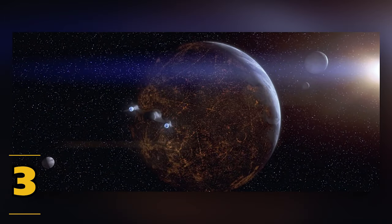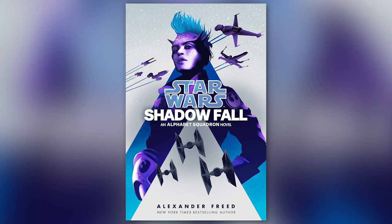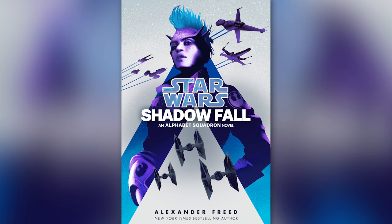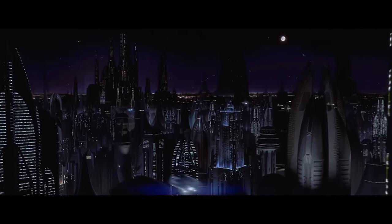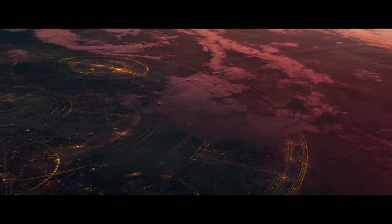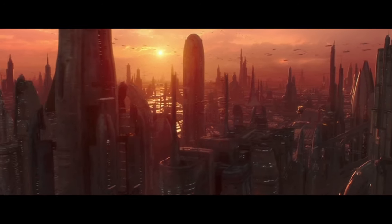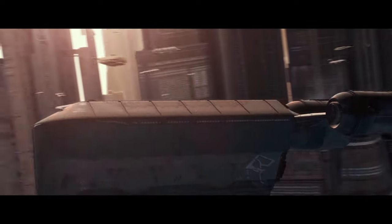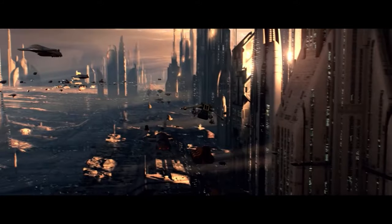Fact 3: The planet Troith once rivaled Coruscant as the galactic capital. Introduced in the book Alphabet Squadron: Shadowfall, Troith was a planet in the Cerberon system of the deep core region of the galaxy. We learn that centuries before the rise of the Galactic Empire, Troith once rivaled Coruscant as the galactic capital, as the planet saw growth and vibrance over the course of a millennia. Troith's city encompassed half the globe and was once a bustling planet with billions of residents. Troith was home to some of the Republic's most respected aristo-mercantile families, as the planet was a place of invention and manufacturing. It boasted skilled artisans, technicians, and engineers that oversaw what was called the Innovator Droid Army. However, several factors contributed to the fall of Troith's potential glory and to Coruscant's rise.